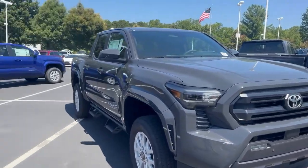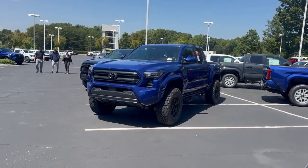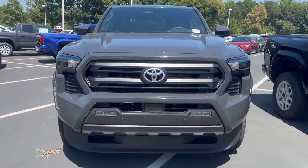Check us out at hickorytoyota.com or give us a call at 1-800-NEW-TOYOTA or 828-358-3913.